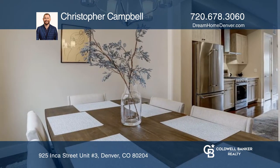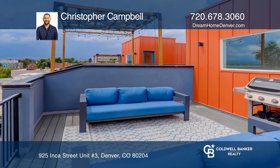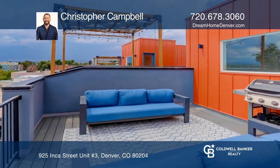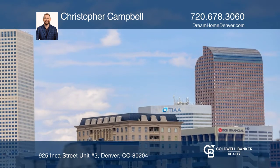The roof deck is perfect for outdoor living and entertaining with sweeping mountain and skyline views, and is rated for a hot tub. This unit is complete with a heated two-car tandem garage with 220 volt electricity for charging your car.